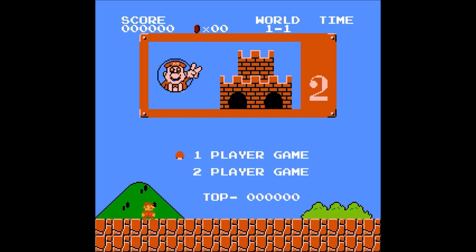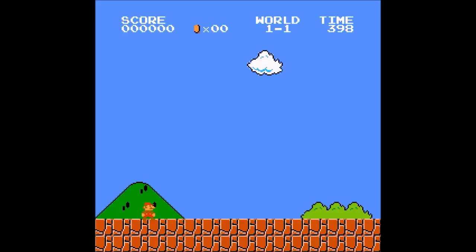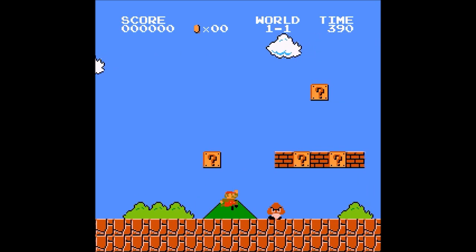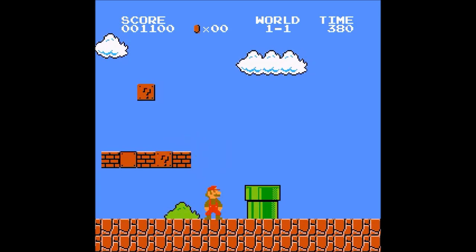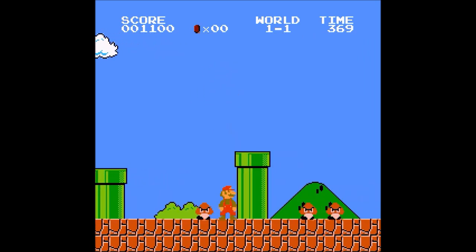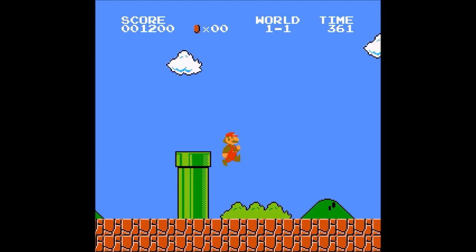One thing worth noting is that Famiclone games play slower than original Nintendo games, because they are all based on Japanese versions of the game and have been imported to Europe. Japan is NTSC 60Hz and Europe is 50Hz, so all of the games play roughly 20% slower. The music is slower, the gameplay is slower — that makes the games a bit more easy and a bit more mellow, especially noticeable in Mario Bros.